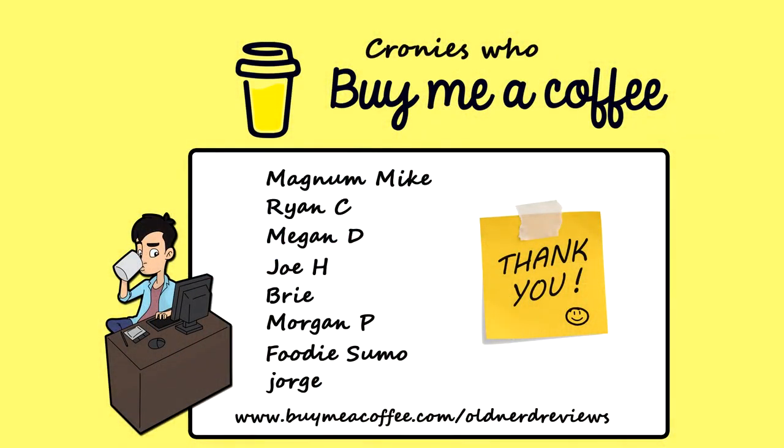There you go gang, another unboxing slash review in the bag. Thanks so much for spending a few minutes with me. If you follow all the groovy nerdy links down below to all my social media stuff — live streams every week — you will become a part of the coffee-swilling crony community. You guys have a freaking awesome day and I'll talk to you again. Bye now.